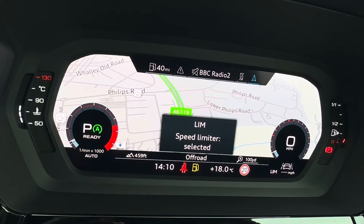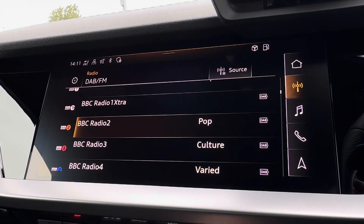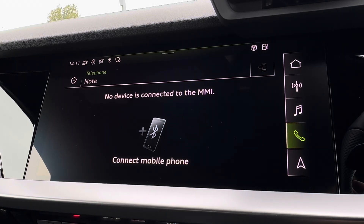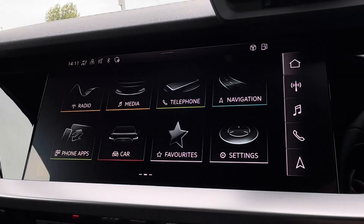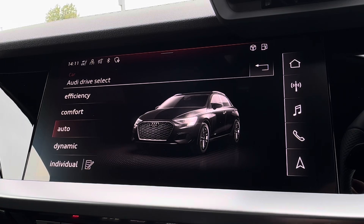Your speed limiter and cruise control will be displayed there as well. Moving across, you have access to a variety of radio stations to keep you endlessly entertained, along with Bluetooth connectivity and a built-in navigation system — ideal for those who find themselves in unfamiliar areas.